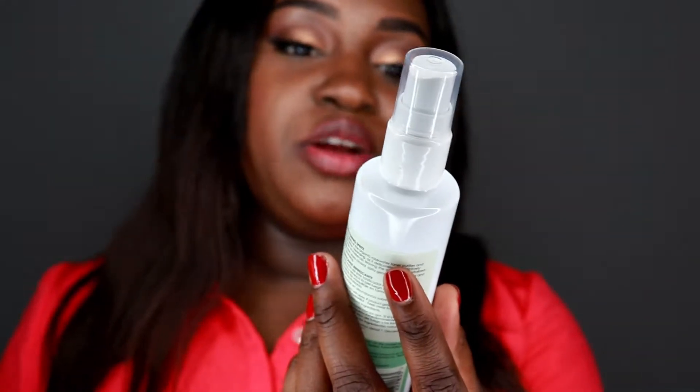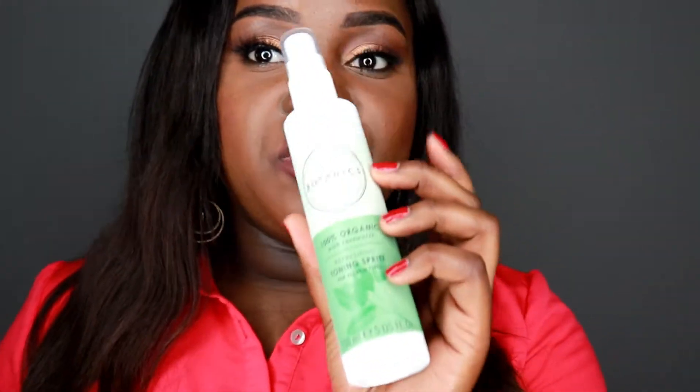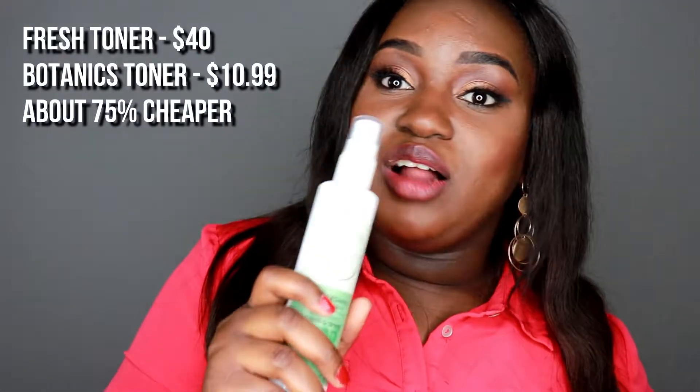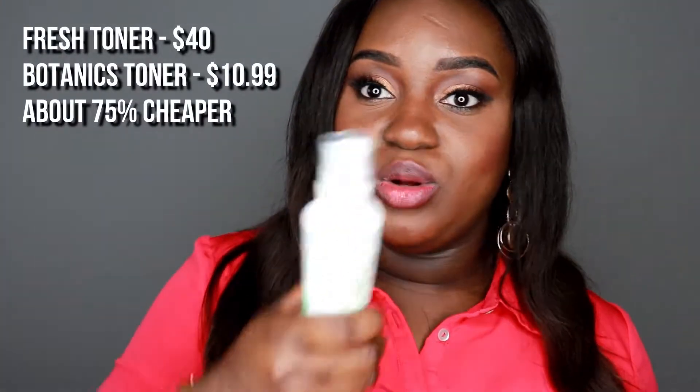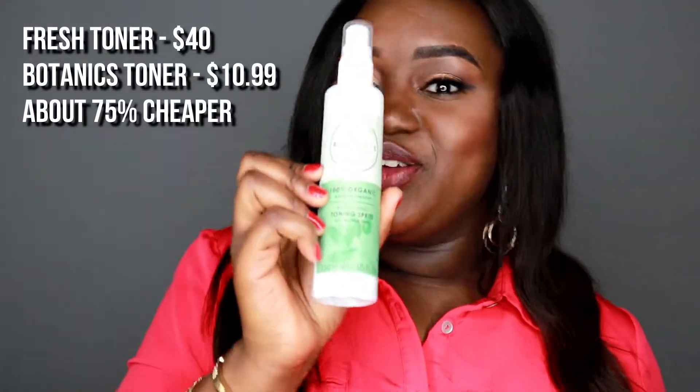I came across this product in Ulta — it's 100% certified organic rose water from Nature Inspired Botanics. It reminds me a lot of the Fresh brand face mist. This is organic and about $10, while the Fresh mist is about $40, so if you want something at roughly half the cost, I would recommend this. I'll tell you guys what I think and whether it's a dupe for the Fresh mist.